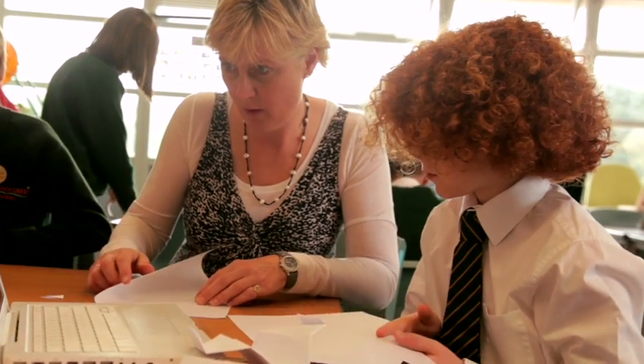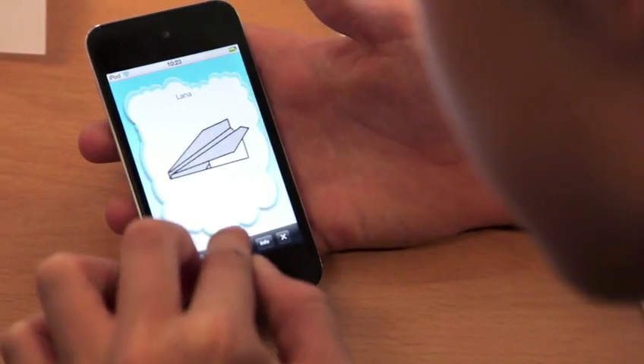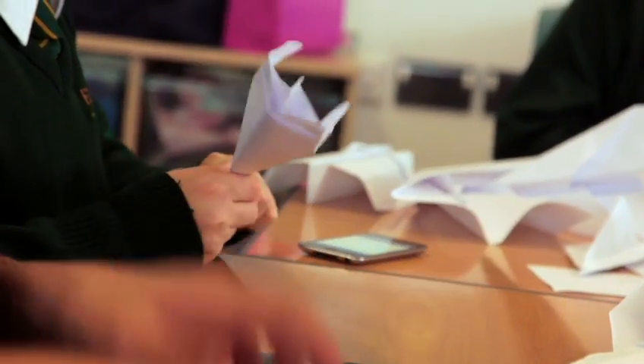I really couldn't see how Flitch Green Academy could teach the curriculum we offer to the children now without using Apple products. They're an integral part of what we do every single day.